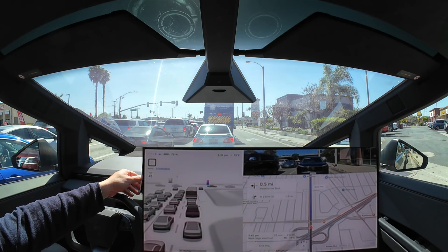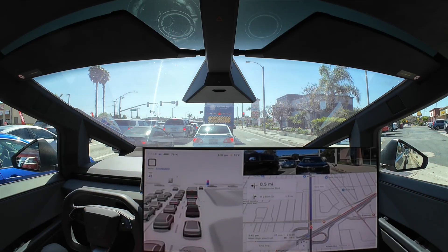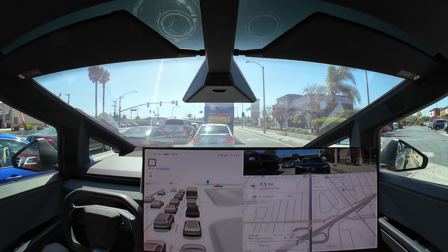In other news, Tesla China produced 61,995 vehicles in April. March production stood at 76,499, so there has been a downward production trend in China. I believe that's normal — I remember seeing charts of Tesla production and they do go up and down. Other than that, 62,000-ish vehicles is a heaping load — it's a lot of vehicles.